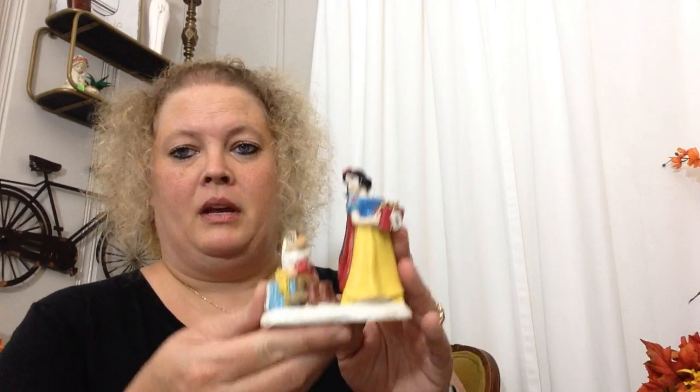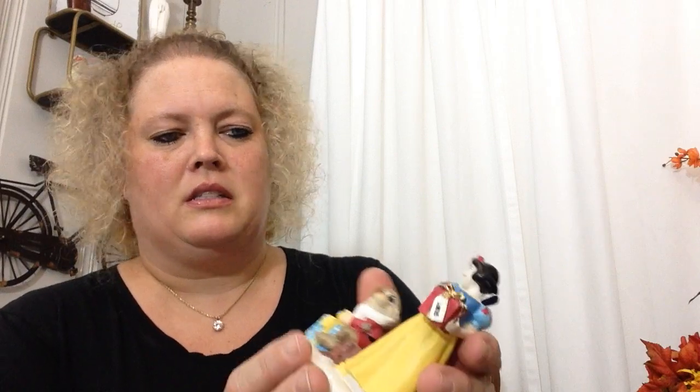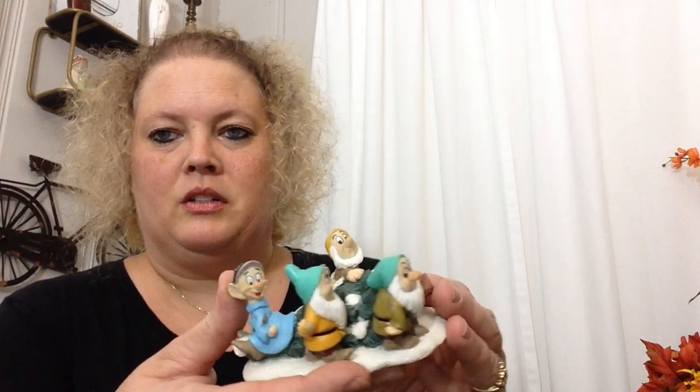Next I picked up these Disney figurines — these are Christmas figurines, they were two dollars. Me and Elizabeth have a Disney tree that we decorate our dining room in Disney, so these will be a great addition to that.